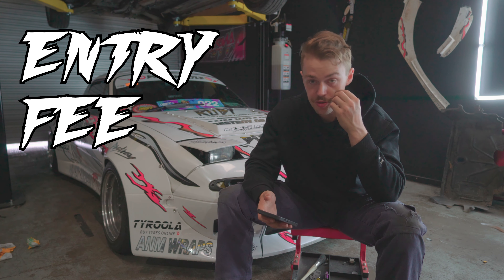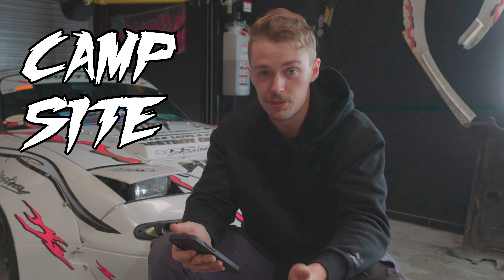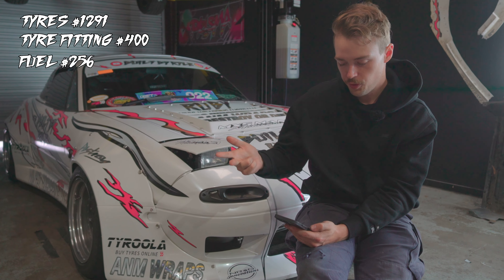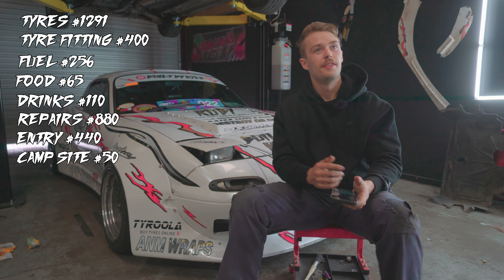Entry for the event: to be a driver and drive for the three days cost $440. They didn't really talk about whether or not you could camp for free, so I just opted to buy a campsite. I didn't even know what I was buying, but I bought a campsite and that also cost me $50. So it cost me $500 to enter the event essentially.